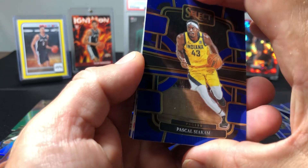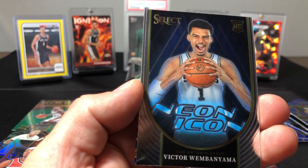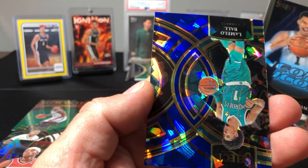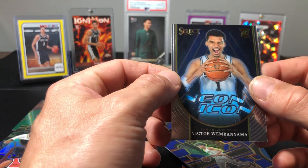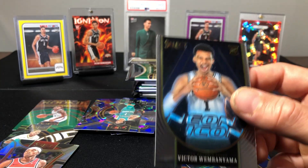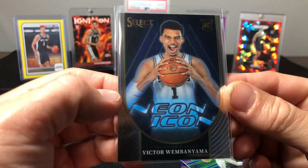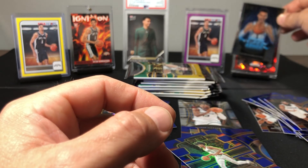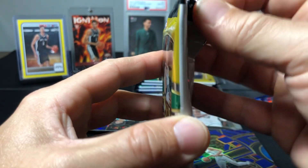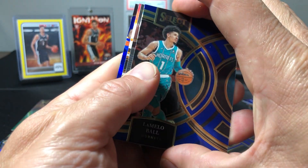We got an insert here — Siakam, Harden. Here we go, you complain and you get what you want apparently. LaMelo Ball on the cracked ice. We did get this insert — neon icon. That one's just a base, not a silver or anything. That would have been great. Second Wimby out of five boxes! Neon icon Wimby — that would have been great if that was a silver or some sort of color.